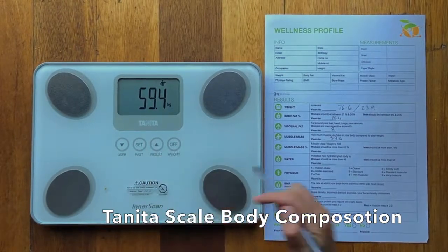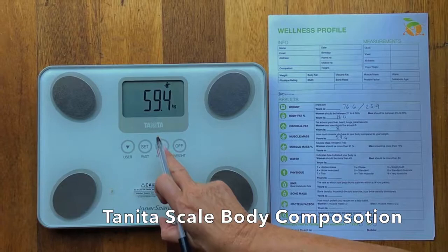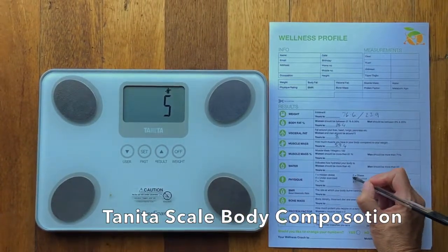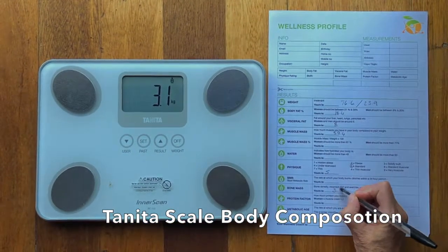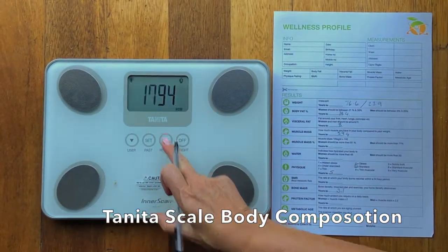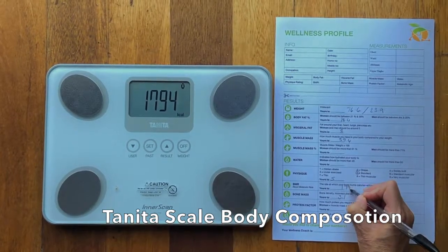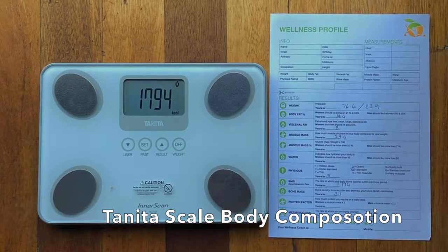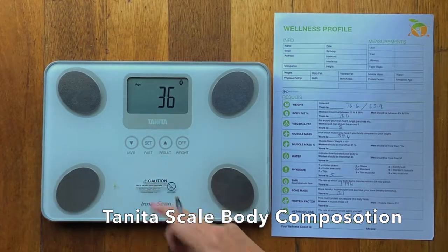You can see the little icons over here show a nice picture so you can see it matching on your scale. 5 is his physique rating, which is standard — it's great. 3.1 is his bone mass, which I'll go over in a sec. 1794 is the rate at which his body is burning calories within a 24-hour period — that's pretty good — and that's in kilojoules.